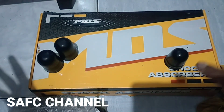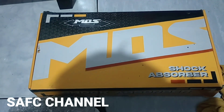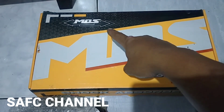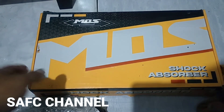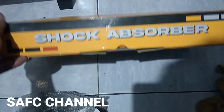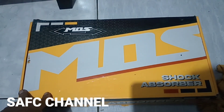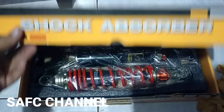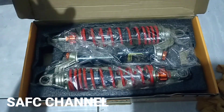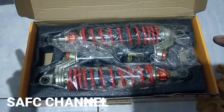Lanjut ke unboxing shock absorber-nya ya. Ini shock absorber. Mereknya seperti ini, MDS ya. MDS shock absorber. Untuk barangnya seperti ini, kardus-nya. Kita cek ya. Ini informasinya pemakaian di Honda Bebek jadul. Dia sudah beli ini baru.